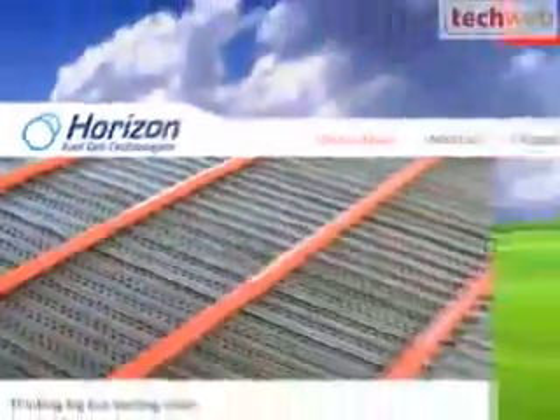I'm David Berlind with TechWeb TV, coming to you from the Consumer Electronics Show in Las Vegas, Nevada. When you think about alternative power solutions, one thing that I have a tough time getting my mind around is how you can just get electricity from water. But here, showing just that concept in action, is a company called Horizon Fuel Cell Technologies.